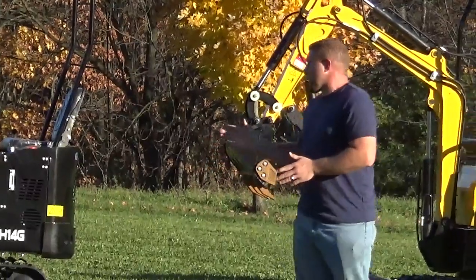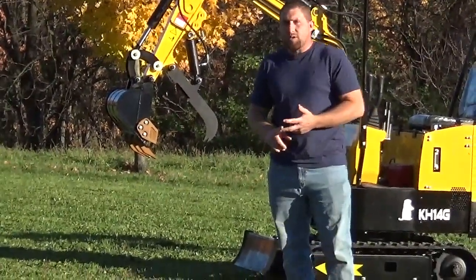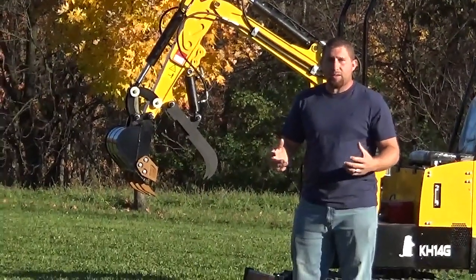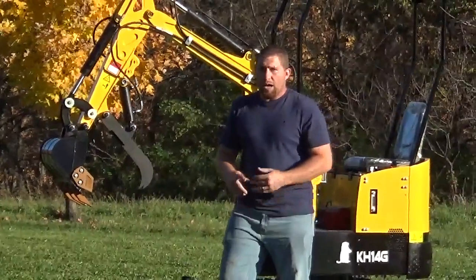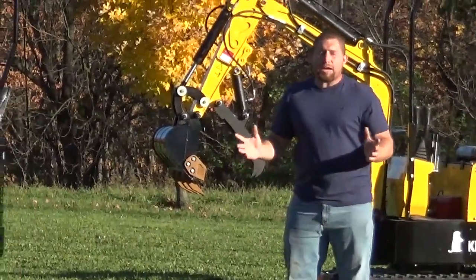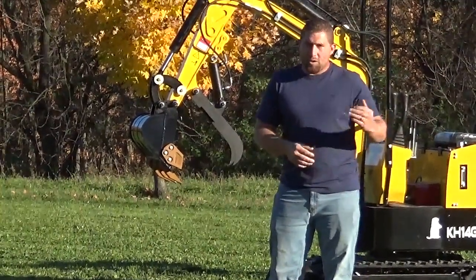The other attachment options we'll have: a quick attach, rippers, a hydraulic log grabber — they're very neat and very capable units — post hole diggers, and jackhammers. I can sell you a brand new jackhammer for $1,250.